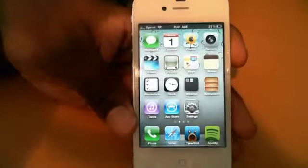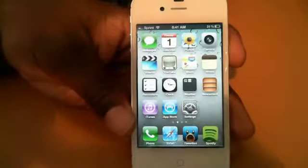Hey, what's up? It's Hanix here, and I'm going to show you how you can save the battery life for your iPhone 4S.